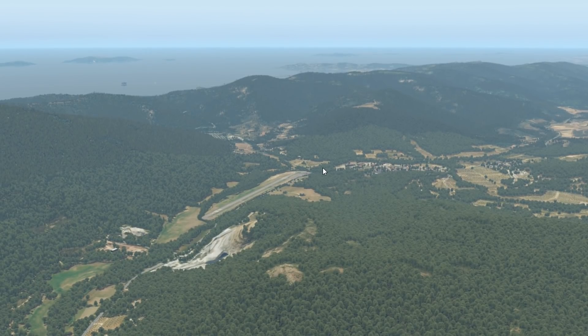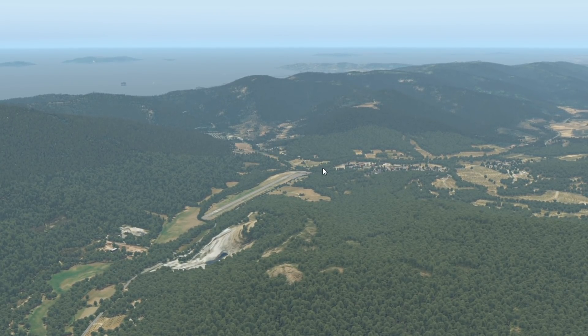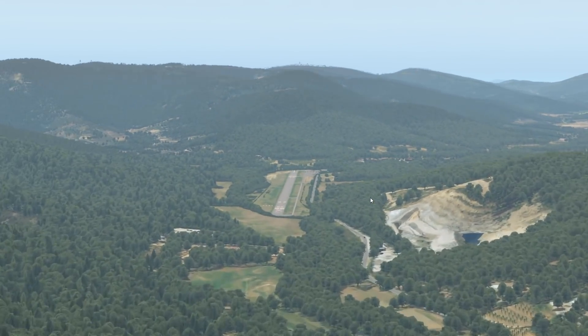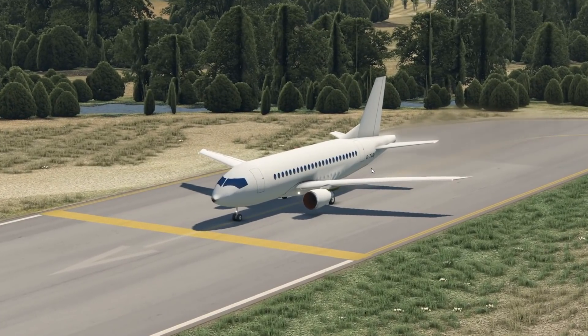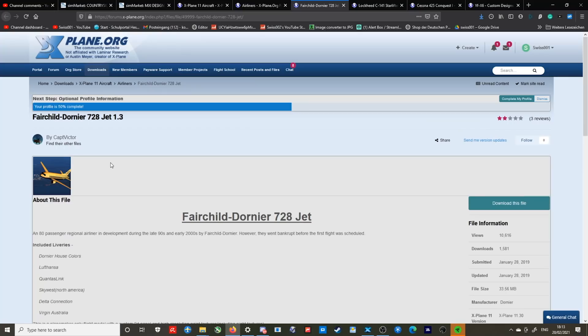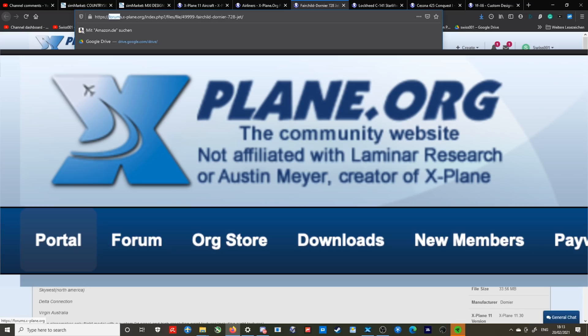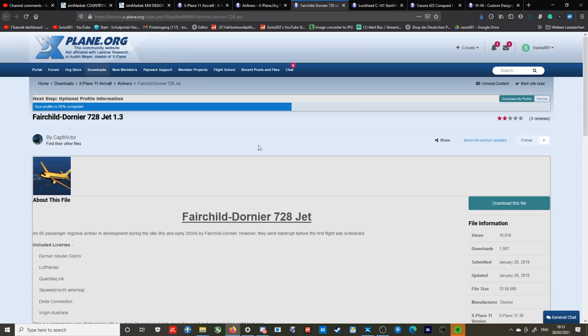Hey guys, welcome back to the channel, another Swiss001 video, and welcome back to the Flight Simulator — X-Plane Flight Simulator today. We have got a very interesting video, and indeed we've got an interesting plane in front of us which doesn't look like it's a particularly well-modeled plane. In today's video, I want to check out the worst-rated planes for X-Plane Flight Simulator. All these planes today are free to download. Are they worth even the free price, though? We're gonna find out today.